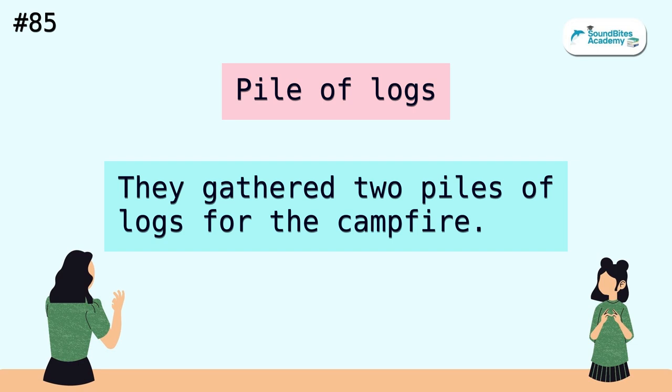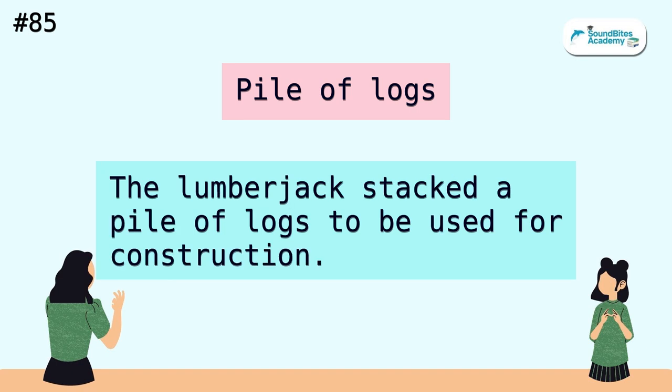Pile of logs. They gathered two piles of logs for the campfire. The lumberjack stacked a pile of logs to be used for construction.